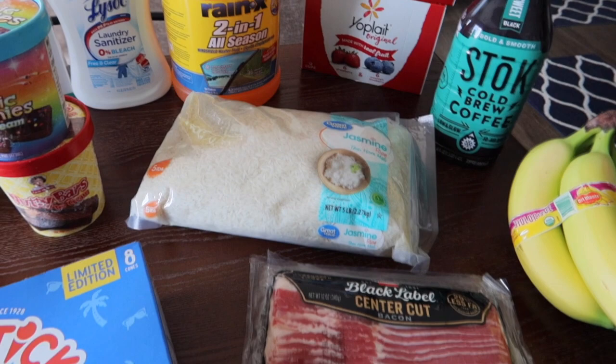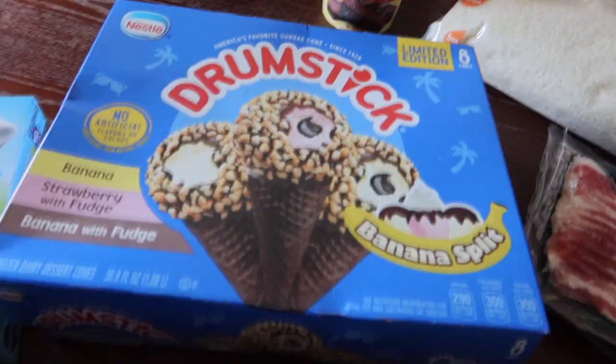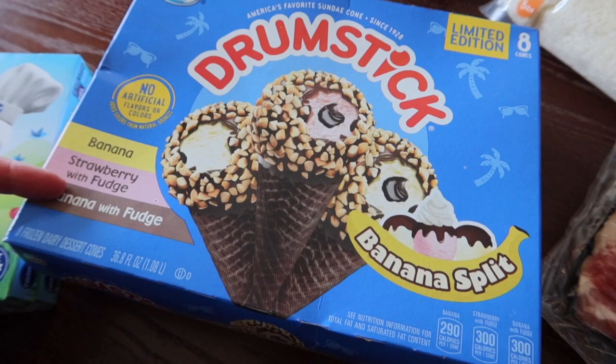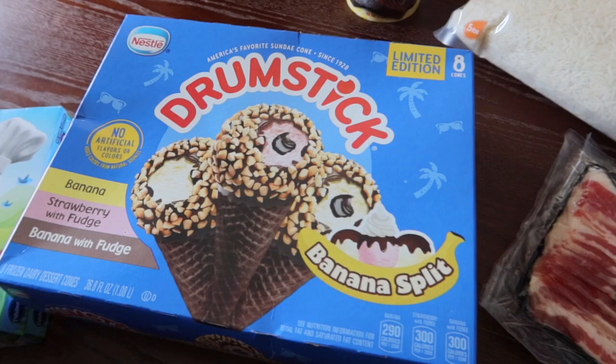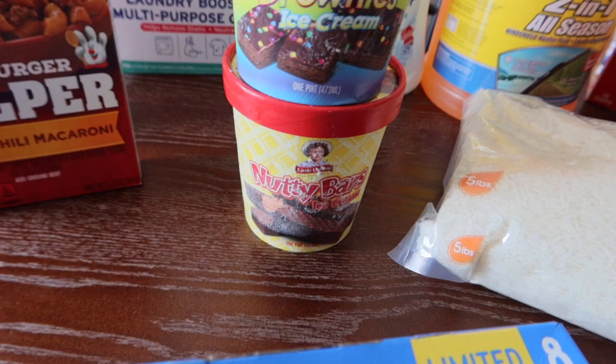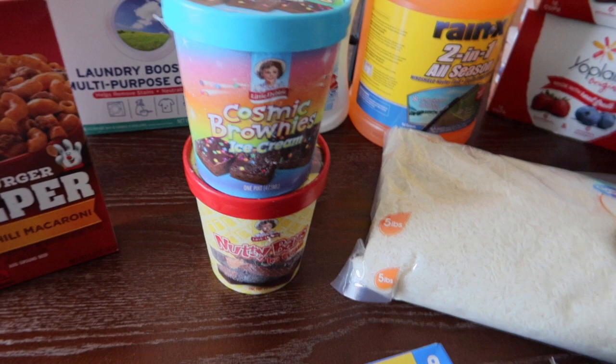I'm going to cover the frozen stuff quickly so it doesn't melt. I grabbed a pack of Drumstick banana split cones — limited edition, eight cones with banana-and-strawberry with fudge and banana with fudge. I also grabbed two boxes of Little Debbie's ice cream: the cosmic brownies and the nutty bars. We like those flavors anyway, so it'll be fun to try the ice cream versions.